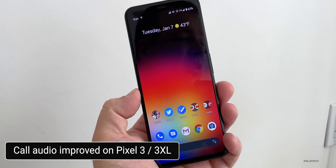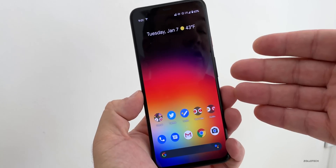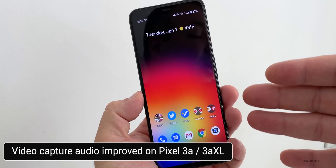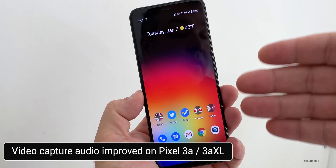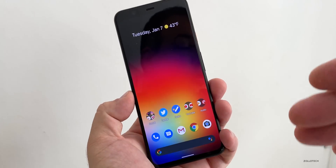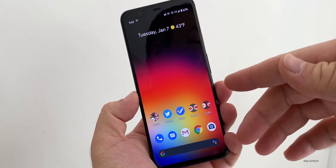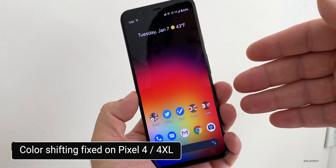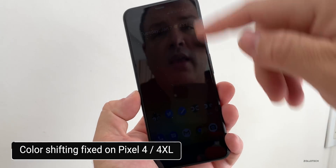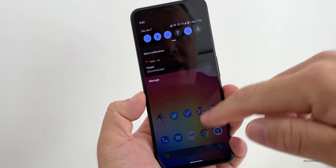They've also improved call speaker audio quality with the Pixel 3 and 3 XL. This update has a lot of little specific updates for different versions of phones. For the Pixel 3a and 3a XL, they've fixed issues with audio for video capture, so if you're using it for video within the camera, it should now fix the audio if you were having issues with that. They've also fixed an issue on the Pixel 4 and 4 XL with color shifting at lower brightnesses, so if you have the display down very low, the colors could shift back and forth — and now that's been resolved.